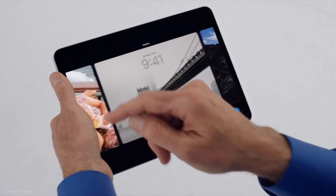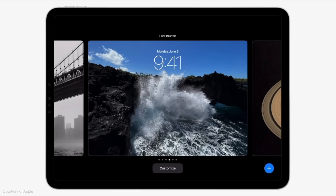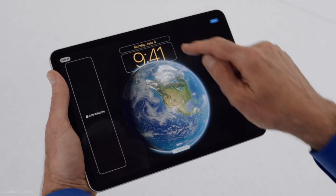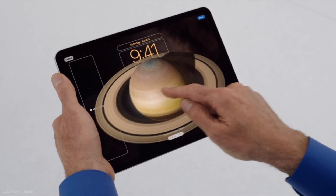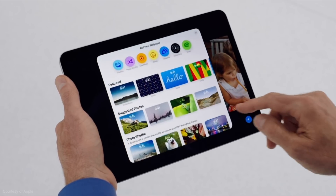Feature number one that I'm looking forward to in iPadOS 17 is the customisable lock screen. We've had this on the iPhone since last year, and I really like it. All of those lock screen updates are coming to the iPad. It basically gives you much more control over the look and feel of the iPad lock screen — you can change the way the time appears, have certain images mask part of the time for a depth effect. They haven't just taken the iPhone version; there are iPad-specific wallpapers, all of which looked really nice.